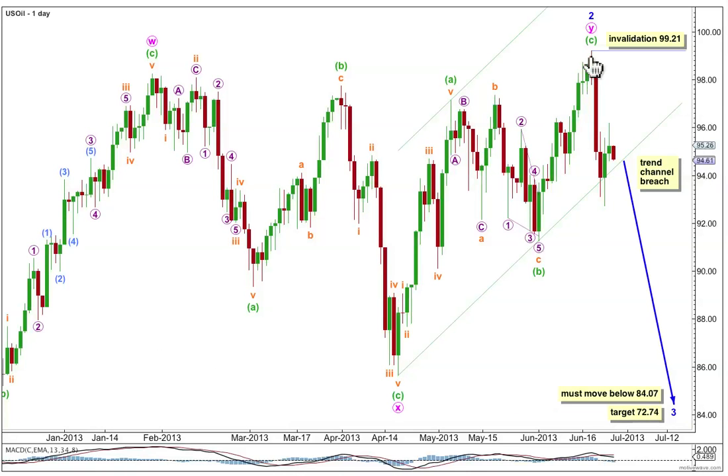This wave count sees a minor degree second wave correction recently ended just a few days ago and the start of a third wave down at minor degree. The bigger picture sees this third wave within a third wave at intermediate degree, and that as well is within a third wave at primary degree. So when we get towards the middle of minor wave 3 we should be seeing some very strong downwards movement if this wave count is correct.